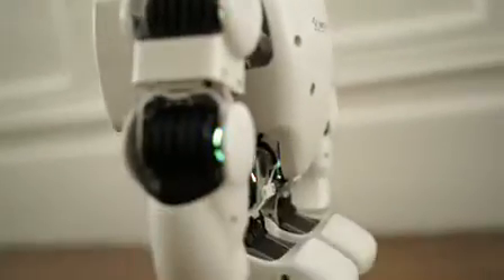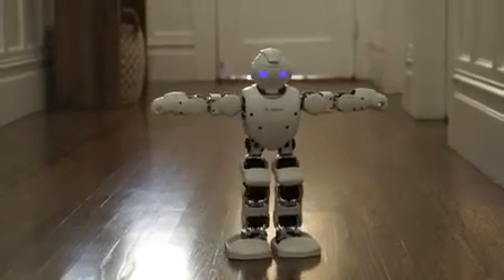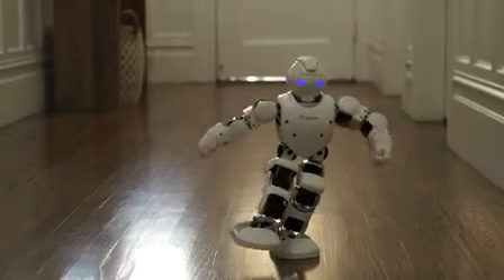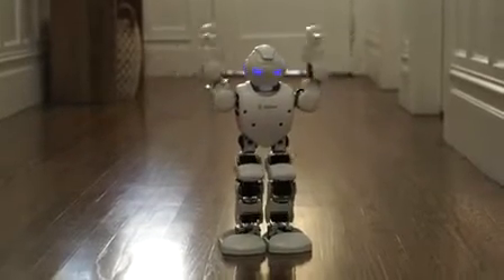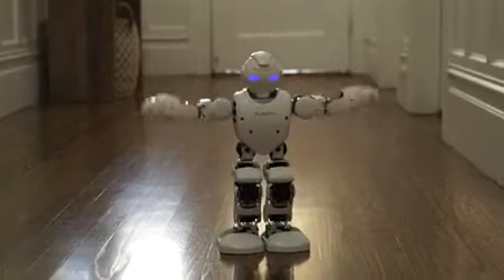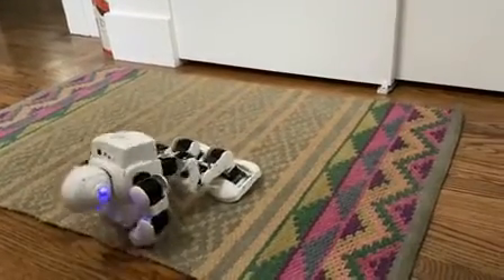The Alpha 1 Pro, also from UB Tech, allows you to build movement sequences for the robot, or you can choose to download a pre-created action from the library within the app. The movements range from yoga poses to dances to sports and are all pretty entertaining. Unfortunately, a lot of the accompanying app wouldn't work properly, so there was only so much I could explore — a problem the company thinks may be due to a faulty robot.